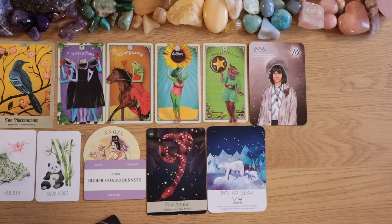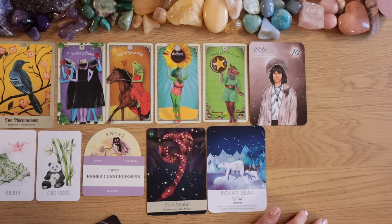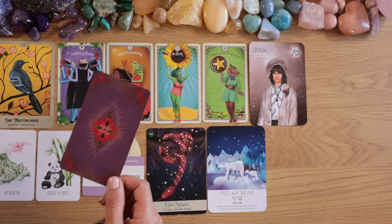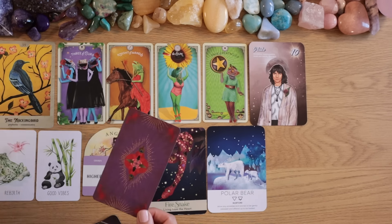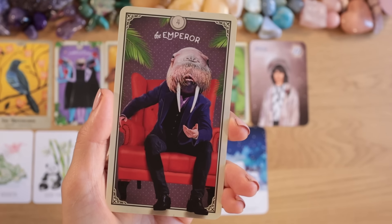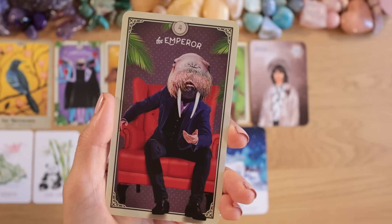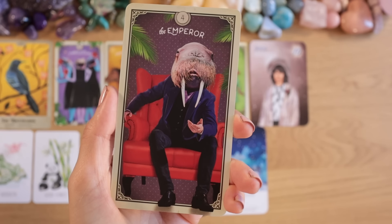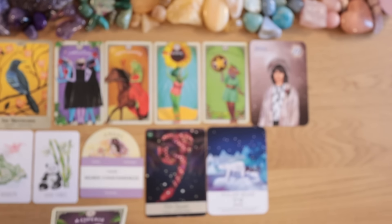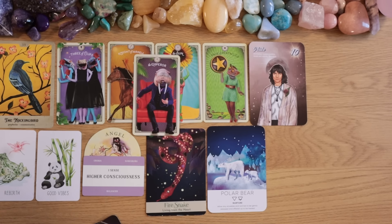Without going through everything I've gone through — all the traumas — I wouldn't be this person today. It had its purpose. And who cares, it's over. A card just landed in my hand: the Emperor — it's your time to be safe and secure, to stand on a very strong foundation that nobody can shake. It's your time to be the Emperor over your kingdom. You've put down very healthy, strong roots.